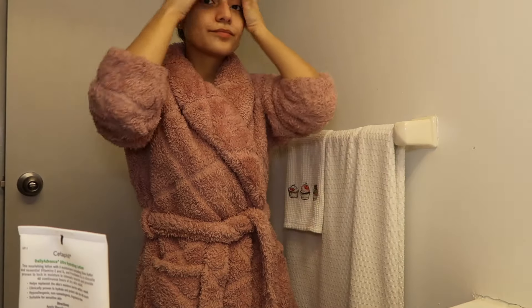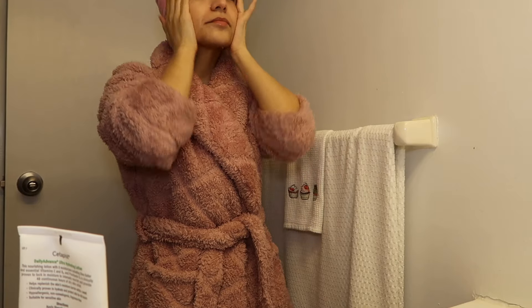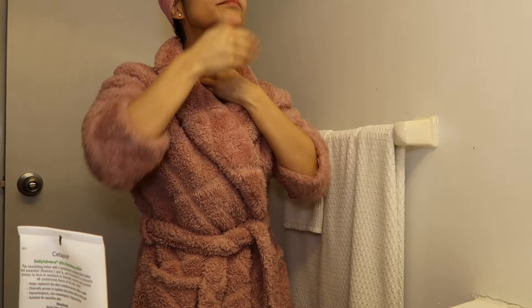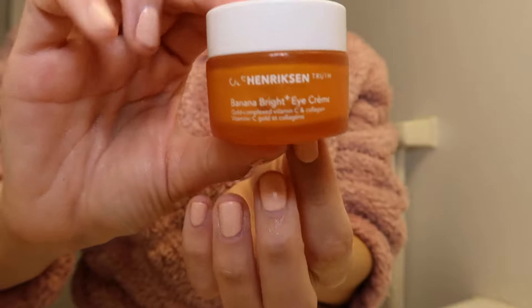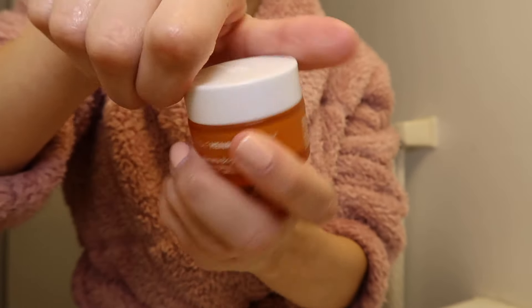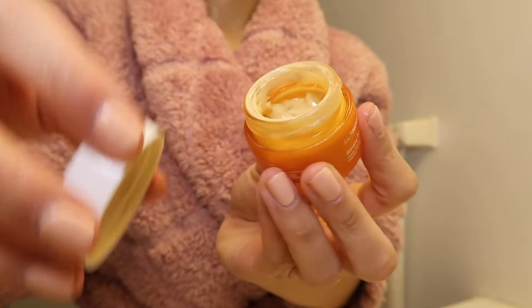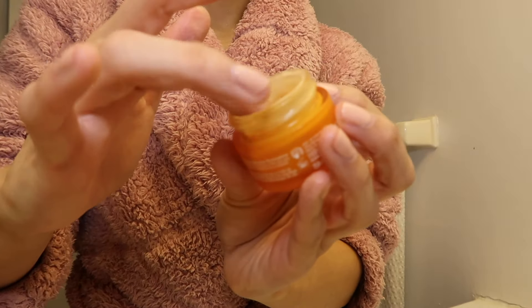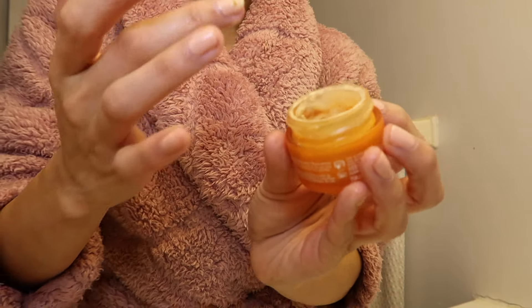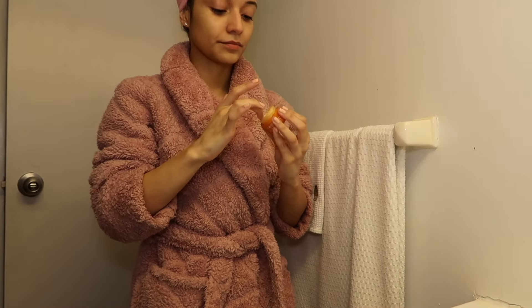Then I use the matching Cetaphil Hydrating Lotion moisturizer — I really feel like this is the best moisturizer I've ever tried. Since I'm taking this at night, I also go in with my eye cream, which is the Ole Henriksen Banana Bright Plus Eye Cream. I also noticed my concealer doesn't crease when I use eye cream, so it helps before makeup too.